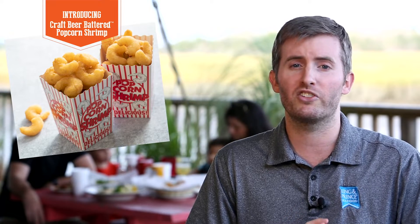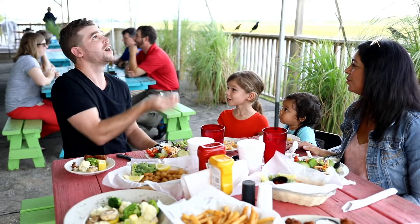Our new craft beer battered popcorn shrimp features tender tail-off popcorn-sized shrimp coated with our signature craft beer batter, so you get that big beer flavor in a bite-sized shrimp.